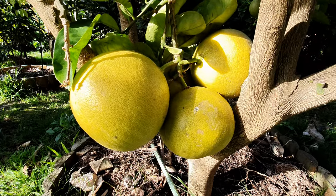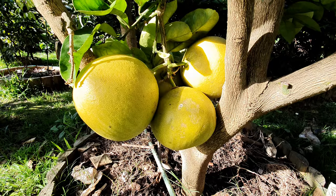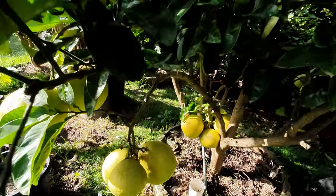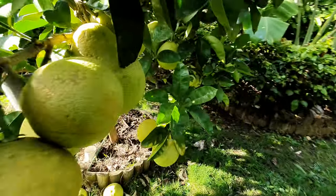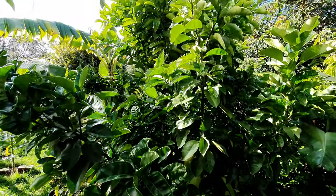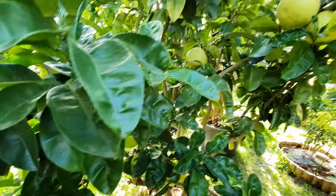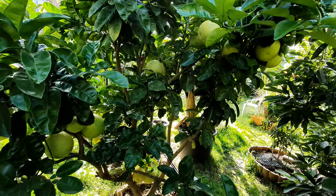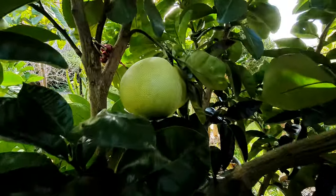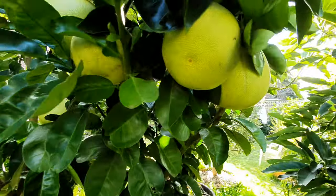Good morning again guys, welcome back. Today we have a video on the largest citrus of all — the pomelo. The pomelo is an amazing citrus; if you haven't had a taste of the fruit, it's so unique. It's like grabbing a grapefruit, mandarin, and maybe a tangelo and combining them all together — and you have pomelo.